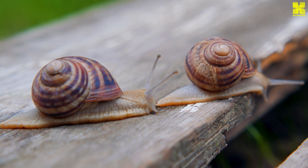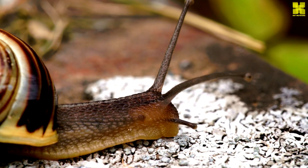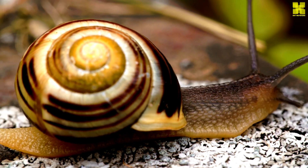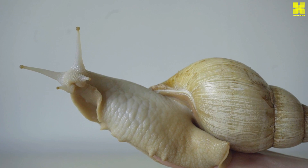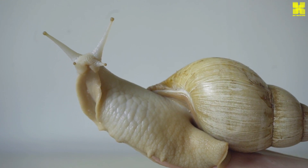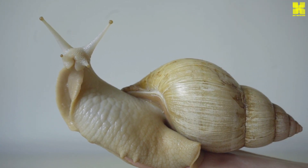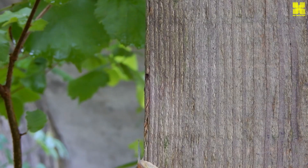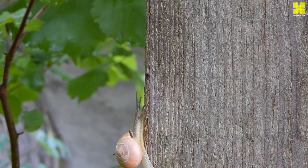Within the confines of the shell resides the snail's soft, muscular body, a marvel of compact organization. At the front of the body lies the head, home to the snail's sensory organs. Two pairs of tentacles, ever-extending feelers, explore the surroundings, gathering information about the environment. Tiny eyes perched atop the tentacles detect light and movement, and the mouth, armed with a rasping radula, a tongue-like organ lined with rows of microscopic teeth, is ready to ingest sustenance.